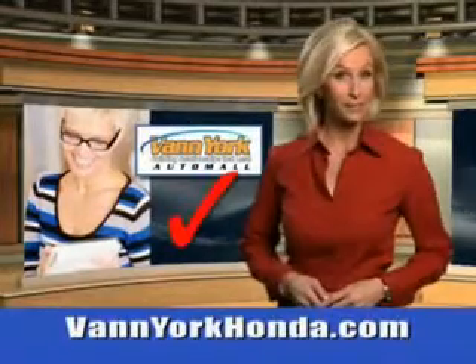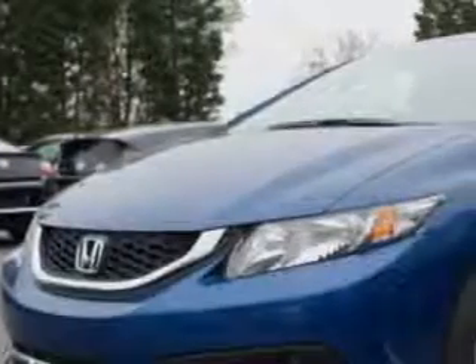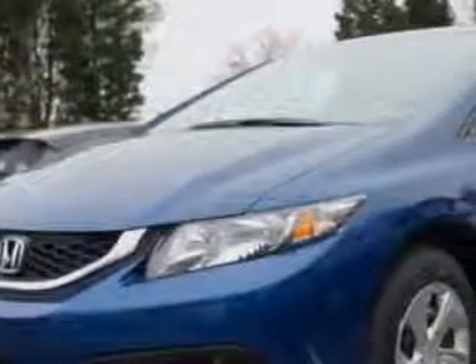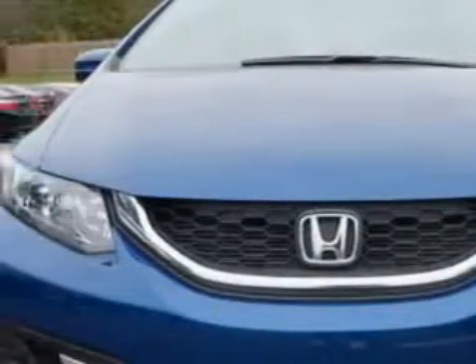Every year, more and more Triad buyers put Van York Honda on their shopping list. Check out this Dyno Blue Pearl 2014 Honda Civic Sedan LX, equipped with a four-cylinder engine and a continuously variable transmission.